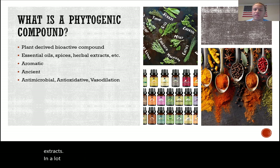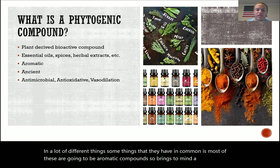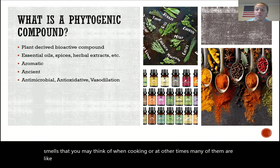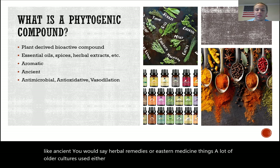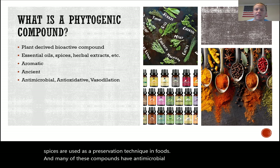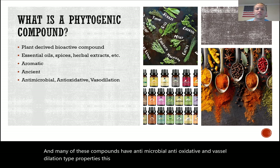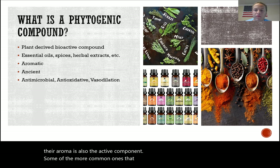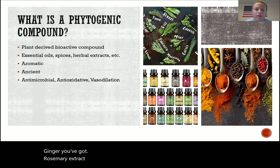A lot of these things have some things in common. Most are aromatic compounds — they bring to mind smells you may associate with cooking. Many are ancient herbal remedies or eastern medicine treatments, and a lot of spices are used as preservation techniques in foods. Many of these compounds have antimicrobial, antioxidative, and vasodilatory properties, mostly due to the phenolic ring that gives them their aroma and acts as their active component.